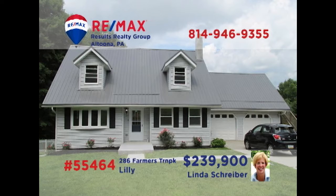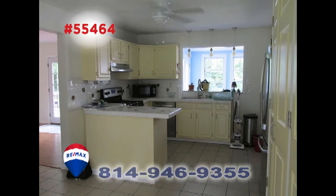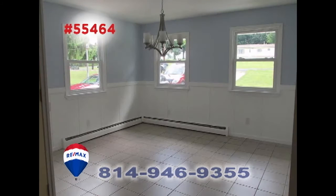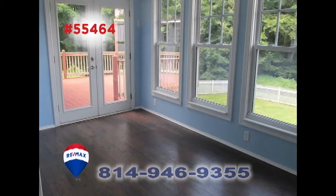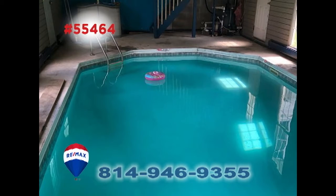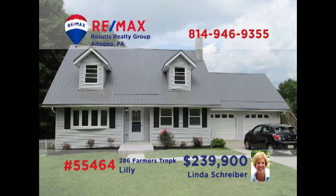Take a look at this move-in-ready Lily home, presented by RE-MAX Hall of Famer Linda Schreiber. The work-ready kitchen includes stainless appliances and tile floors that reach into the dining room. There's plenty of space for personal quiet time in the living room, or in this beautiful sunroom. Other features include this stunning indoor pool, a separate laundry room, and three family-sized bedrooms. Contact Linda right away to schedule an exclusive tour.